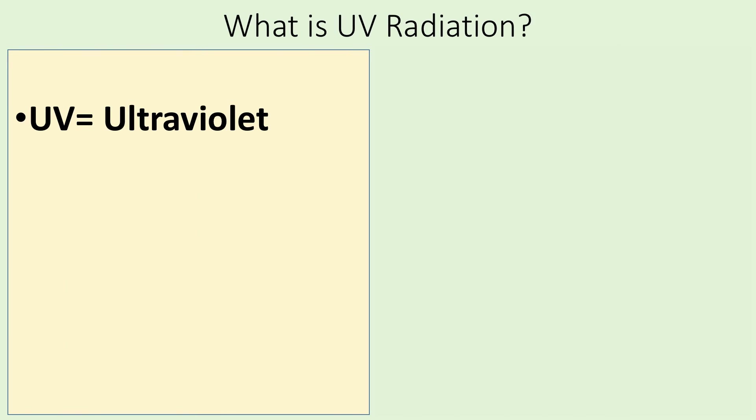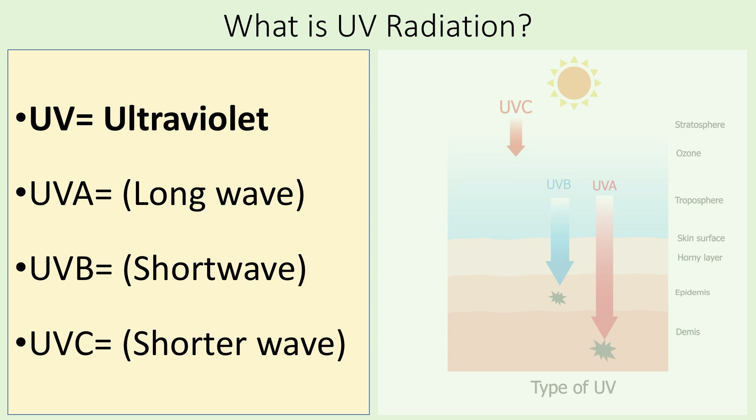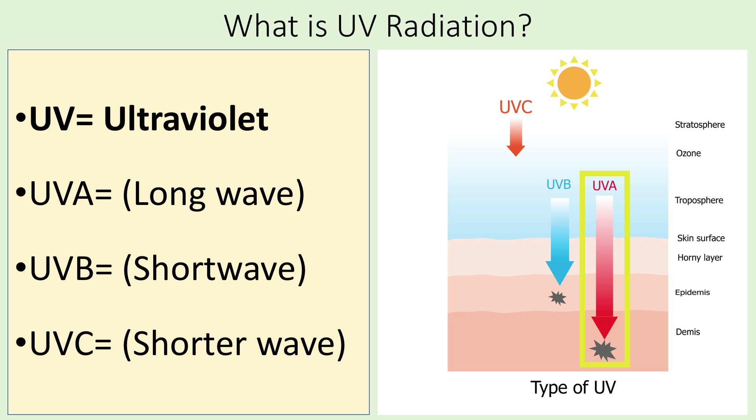However, it's not as simple as just getting out in the sun more often to get the benefits. So what is UV light? UV stands for ultraviolet — it's radiation that comes from the sun — and there are three different forms: UVA, which is the long wave; UVB, which is the shorter wave; and UVC, which is the shortest. UVA is the strongest of the three, able to penetrate very deeply. UVB is a little weaker, and UVC is so weak it stops at the ozone layer and doesn't even penetrate to Earth's surface.